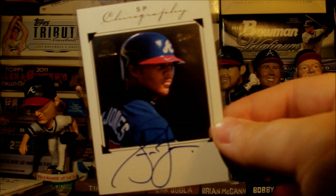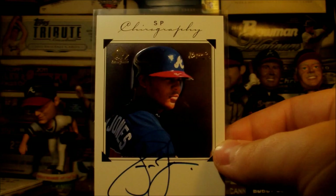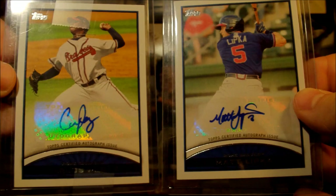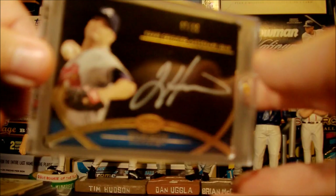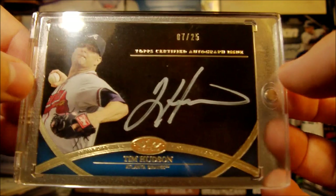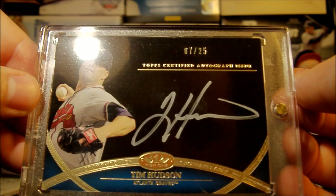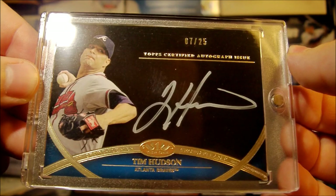Some eBay pickups: this Andrew Jones on-card auto from SP Authentic from 1998 — it's an awesome card, I really like that set. A couple Braves prospect cards, nothing too exciting from Pro Debut — some Rome Braves players, Carlos Perez and Matt Lipka. And I picked up this really cool Tim Hudson from Tier 1, white ink numbered 7 out of 25. 25 minus 7 is 18, and then minus 3, which is Dale Murphy's number, is 15 — and 15 is Tim Hudson's jersey number. So that's an eBay 101. I wish I could afford to get the whole set of those white ink ones for the Braves, but I just don't have it in the budget.